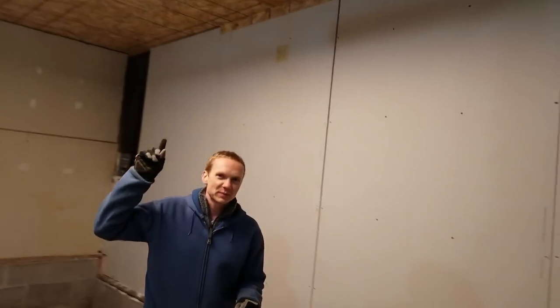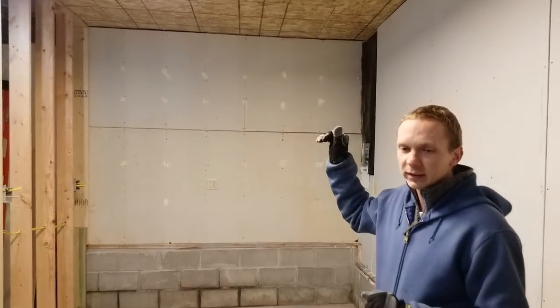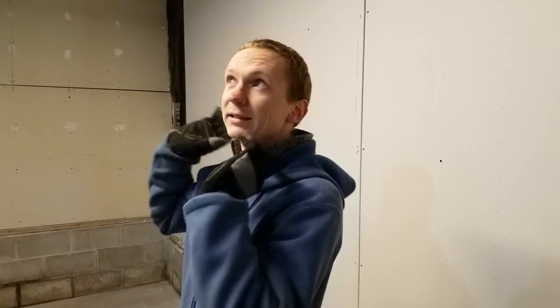Moving on to the ceiling, you can see that there's OSB screwed to the rafters, and that's going to allow me to put insulation above the ceiling, which is going to have the biggest impact for keeping this a little bit warmer in the wintertime. I'm planning on putting a drop ceiling on here to help finish it off and make it look a little bit nicer, and I'm going to harvest that from the basement and bring it all out here to the shop.